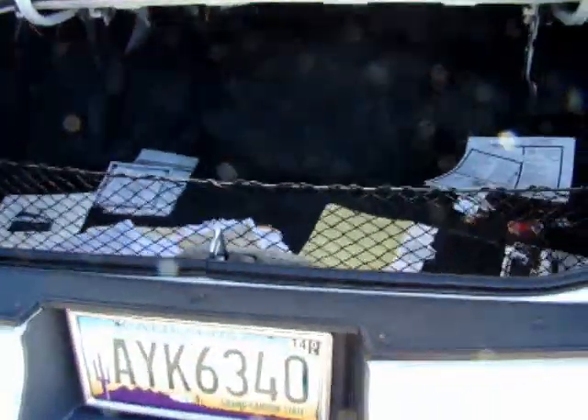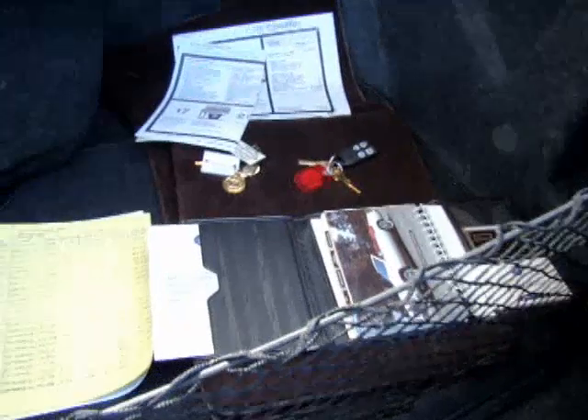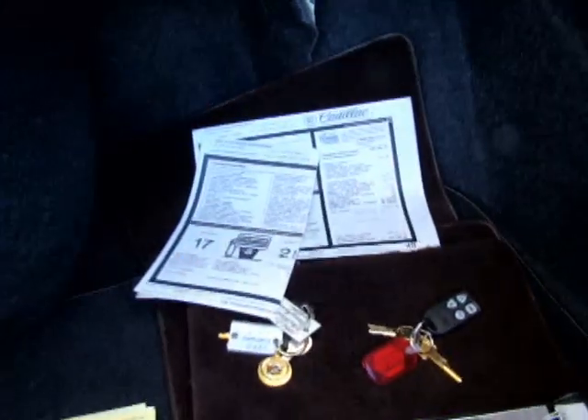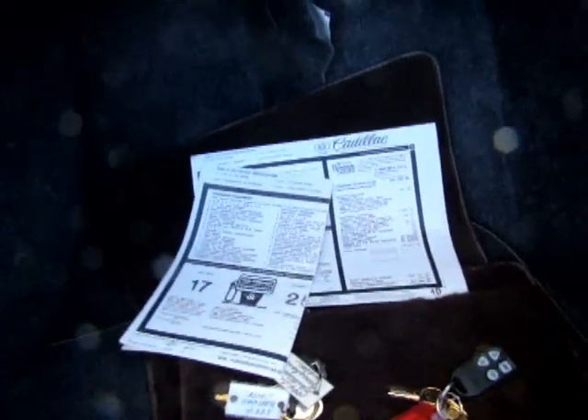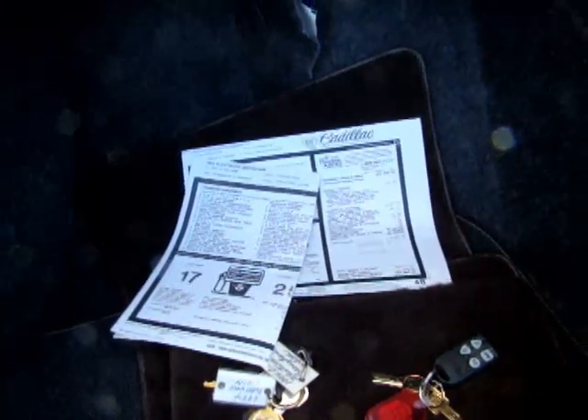It has the net for groceries, and here's some of the documentation. First of all, it's got the sticker on it — the window sticker with all of the options on it — and the price of $37,966.